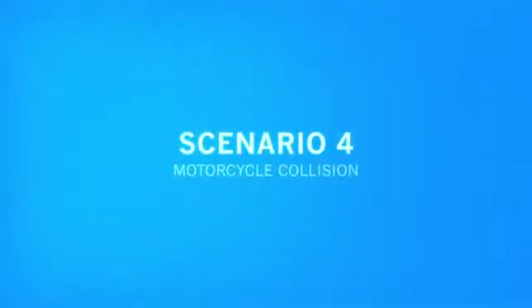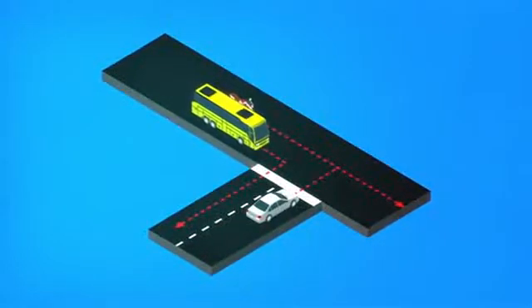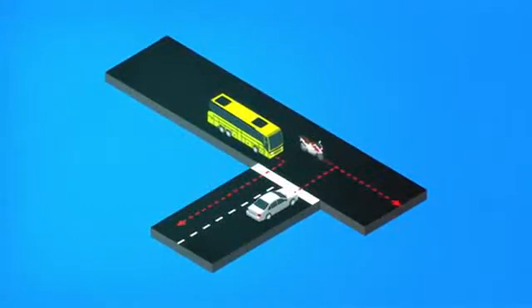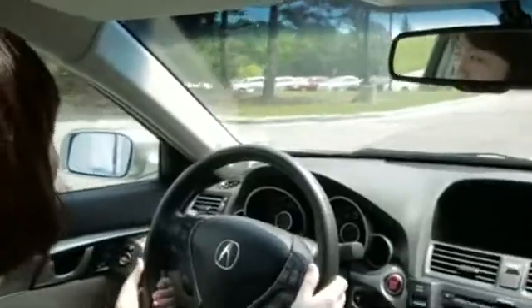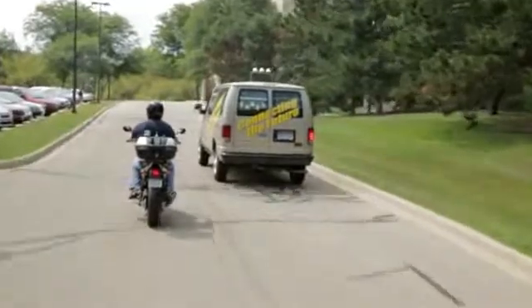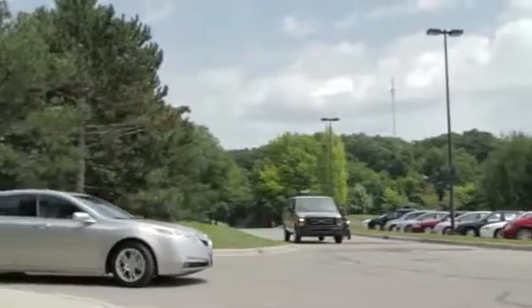Honda is also researching a vehicle-to-motorcycle communication system using a nearly standard DSRC setup, very similar to the one shown in the first two pedestrian scenarios. This scenario demonstrates a warning to the driver that is triggered by a motorcycle coming from the left, from behind a large van. Obstructed by the van, the motorcycle is outside of the driver's field of view.